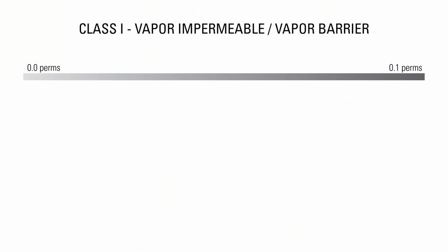Now let's look at US perm ratings of the most common building materials. The lower the number, the less likely it is to allow water vapor through. Class 1 materials are vapor impermeable or vapor barriers and have a perm rating of 0.1 or less.